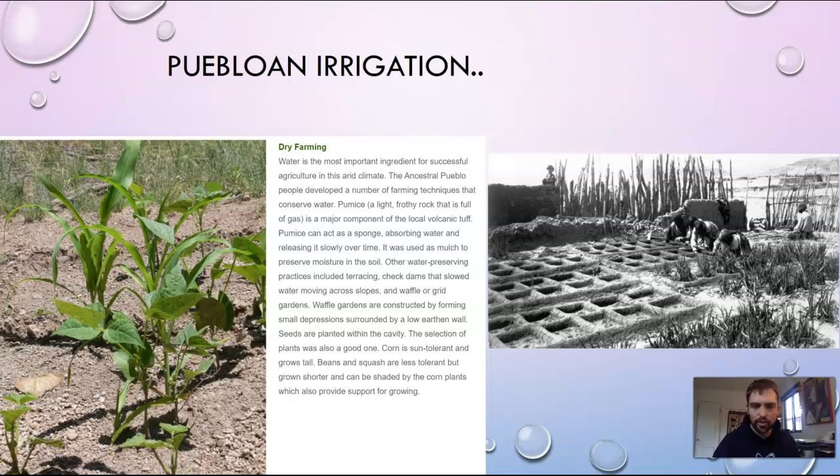In this Rio Grande Valley in New Mexico, the 19 pueblos have a long and deep history of agriculture, as do many other tribes. Focusing on the Puebloan side since we're in Tiwa country — water was really important in ancestral Pueblo farming. They used pumice, that super light aerated volcanic rock full of gas, as a sponge to absorb water and release it slowly over time and as a mulch to preserve moisture in the soil.